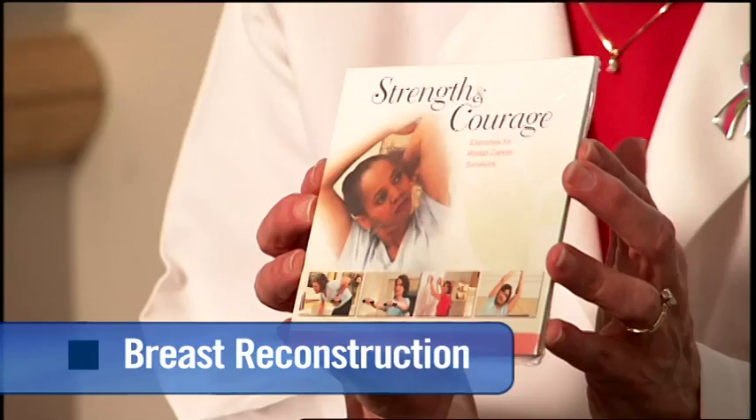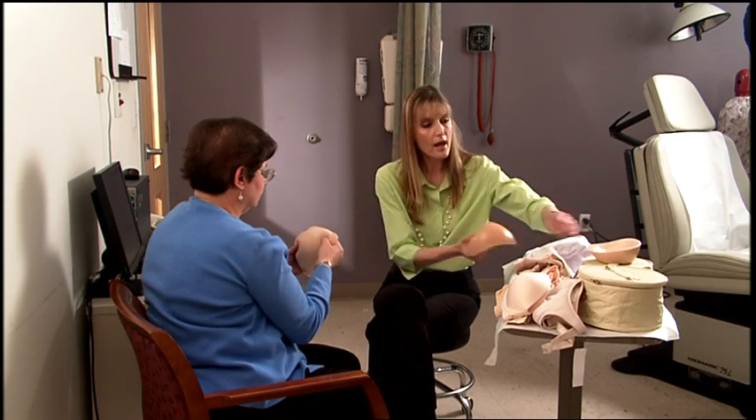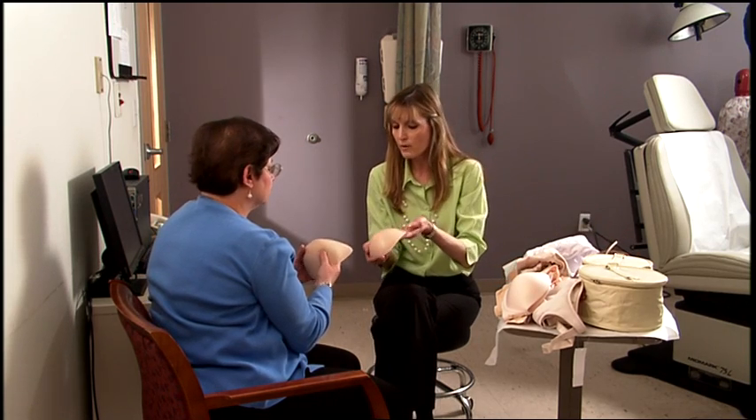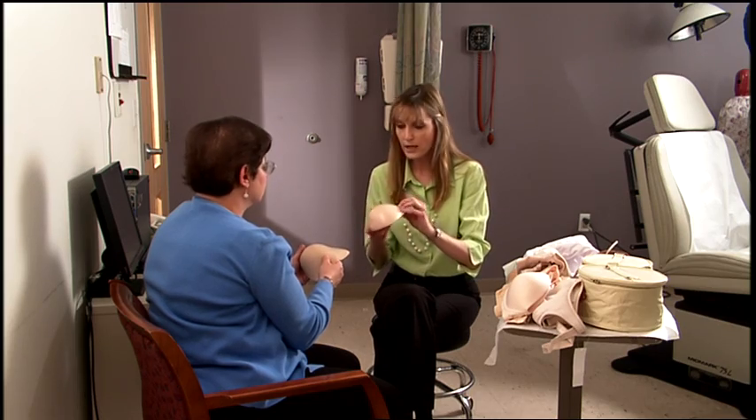Patients who have a mastectomy can choose to use a prosthesis or to have reconstructive surgery. At McGee, mastectomies are done by surgical oncologists, while reconstruction is performed by plastic surgeons. Reconstructive surgery does not have to be done immediately, so patients can try using a prosthesis to see if it suits them.